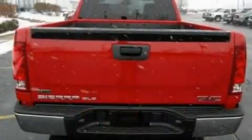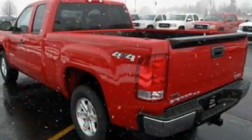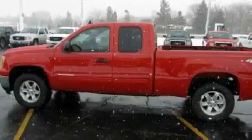It features a 5.3-liter 8-cylinder engine and an automatic transmission. Its top features include heated side-view mirrors, keyless entry, a CD player which can read MP3s, and a leather-wrapped steering wheel, and chrome wheels.